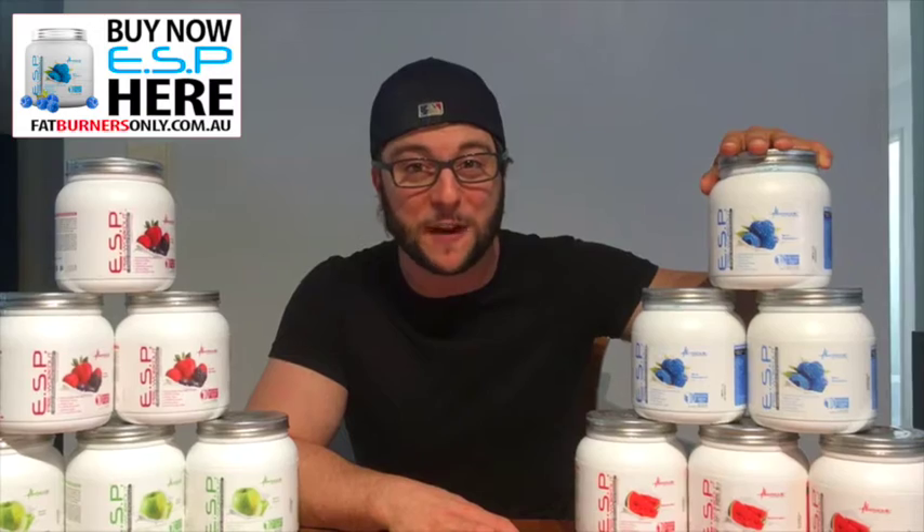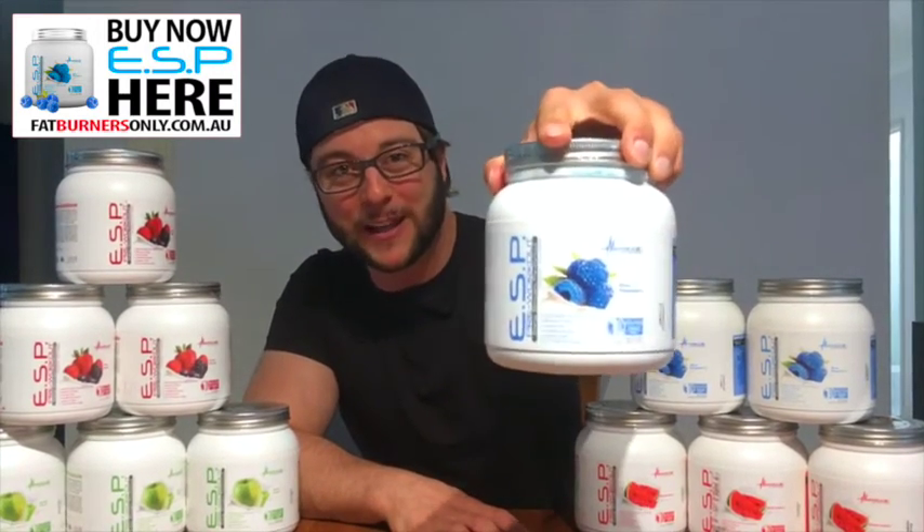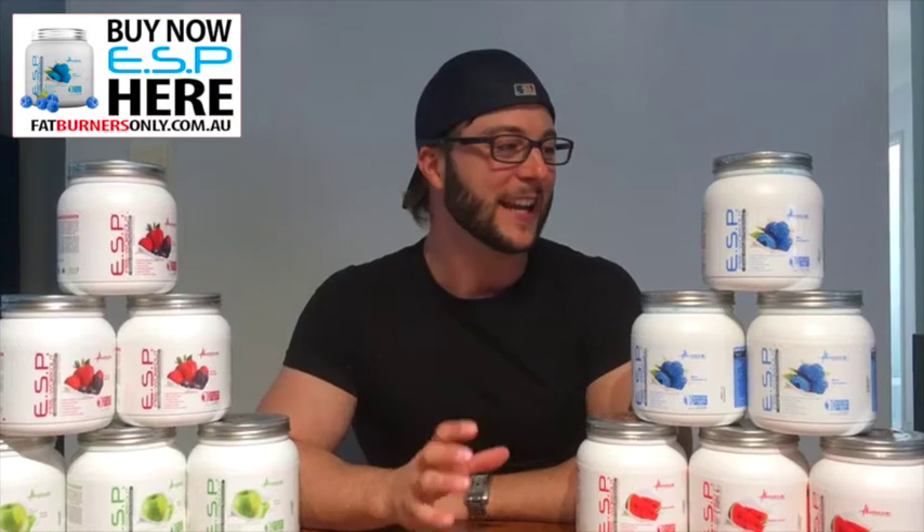Hi guys, Paul here from Fat Burners Only, giving you a review on the only dedicated pre-workout on our website, fatburnersonly.com.au — Metabolic Nutrition ESP. There is a reason why we put a pre-workout on our website, and that's pretty much because it's my favorite pre-workout in the world.